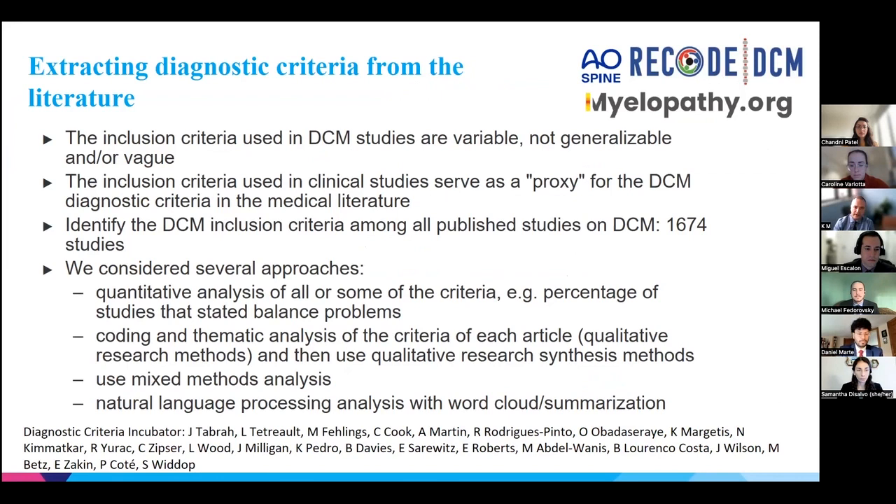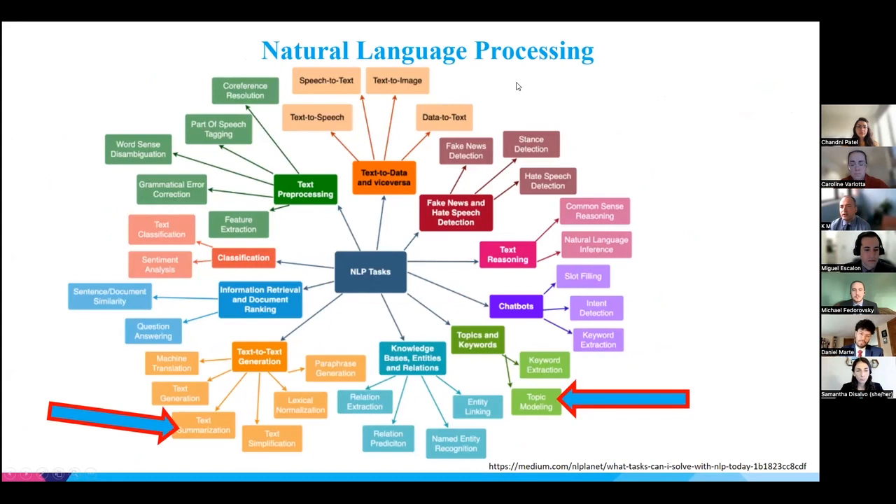We are reviewing the literature to see how authors in clinical studies have defined myelopathy, as a proxy for developing objective diagnostic criteria. Our literature search yielded approximately 1,600 different studies, making manual analysis essentially impossible. We considered several approaches to analyze this data and then explored whether natural language processing (NLP) can help. NLP is a branch of artificial intelligence; we focused specifically on topic modeling and text summarization.